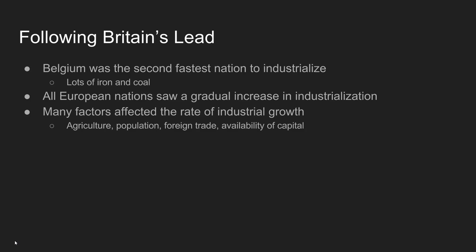Following Great Britain's lead — and Great Britain is way far ahead in terms of industrialization — Belgium is the second quickest nation to industrialize. This shouldn't be entirely surprising; Belgium was vitally important in the agricultural revolution and has tons of natural resources, specifically iron and coal, which were major catalysts of the Industrial Revolution. So Belgium's resources help them industrialize, but it's not just Belgium.